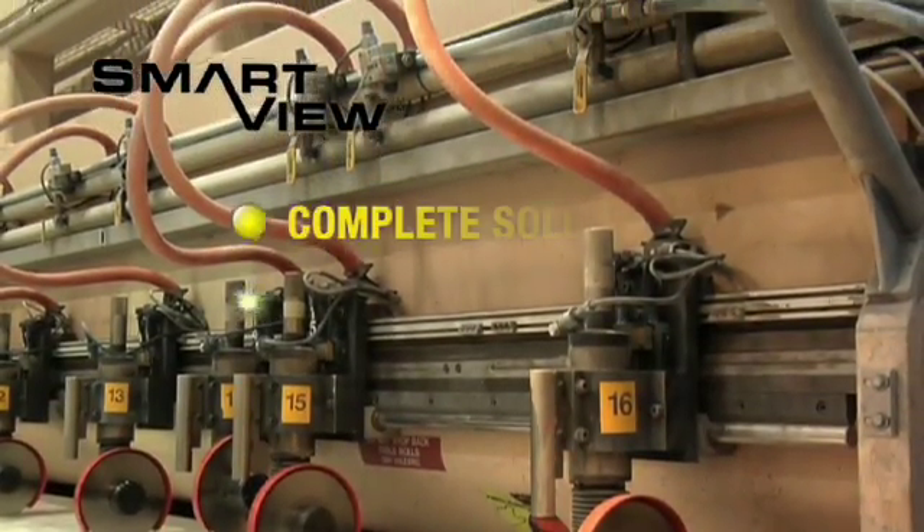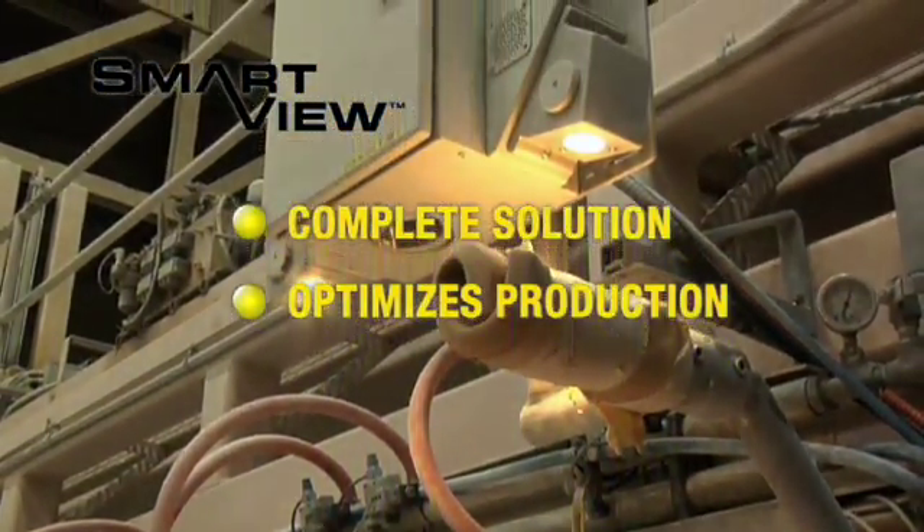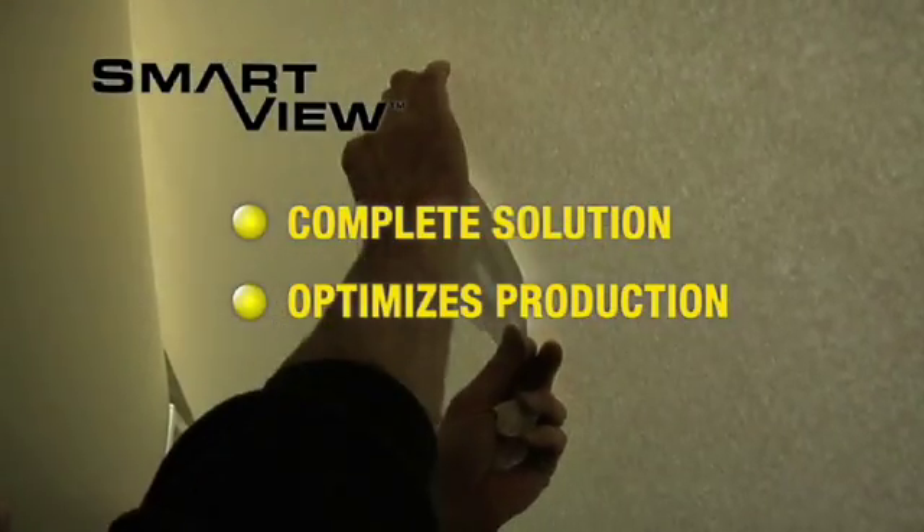SmartView provides a complete web inspection solution including integrated post-processing tools that are designed to optimize the entire production process and maximize profitability.